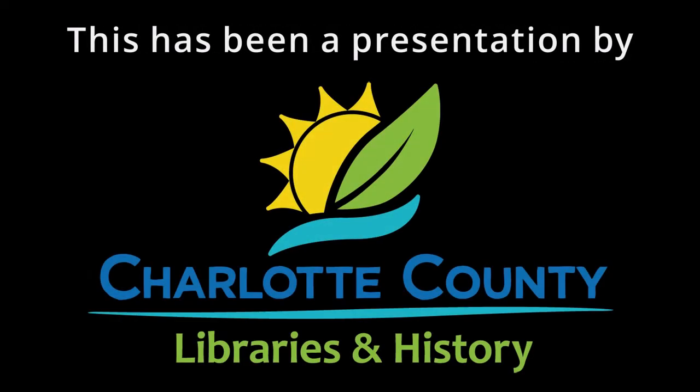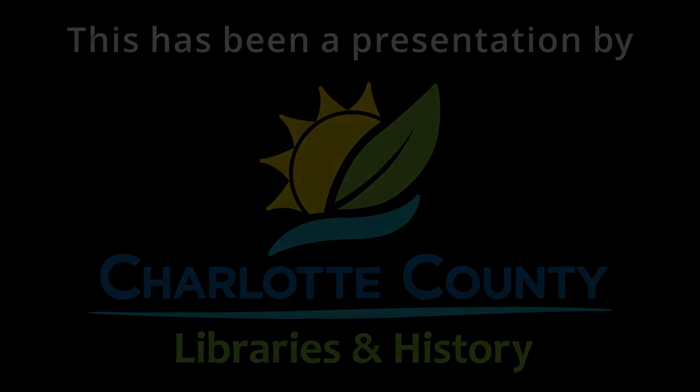If you'd like to, you can get a preview of Karen's artwork on the Arts and Humanities website. There is contact information for Karen on that website, and she'd be very happy to hear from anybody who would like to contact her. Karen, it's been a delight talking to you today. Thank you so much for coming. I appreciate you. Thank you so much, Karen.